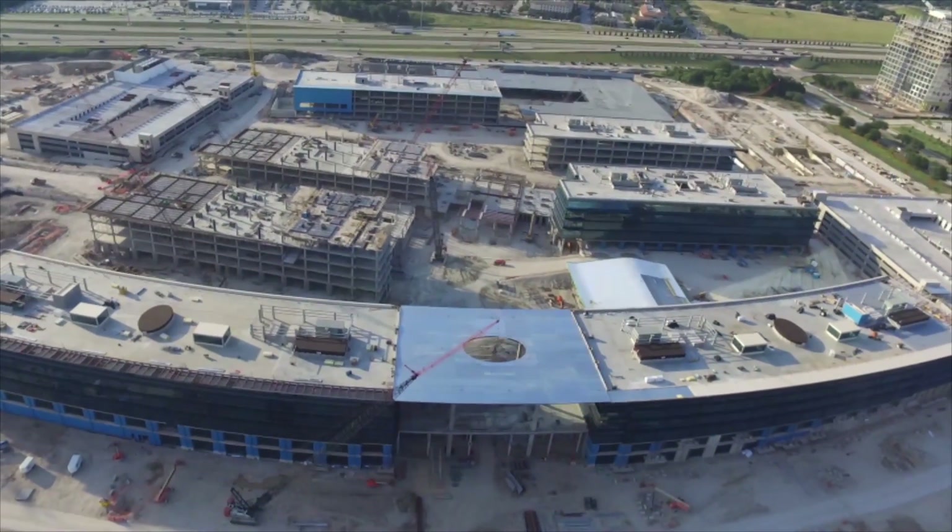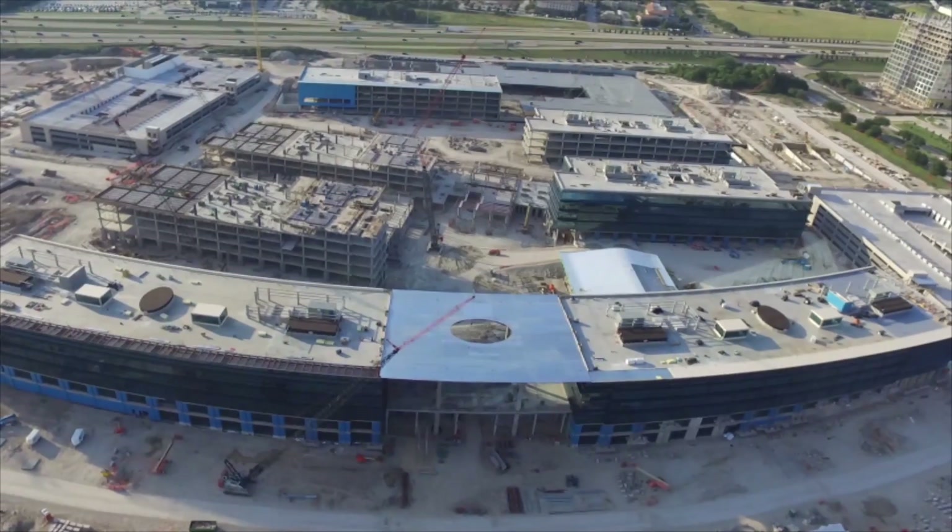Saad, can we finally say who the client is here? Yes. This project is going to be the new headquarters of Toyota North America.